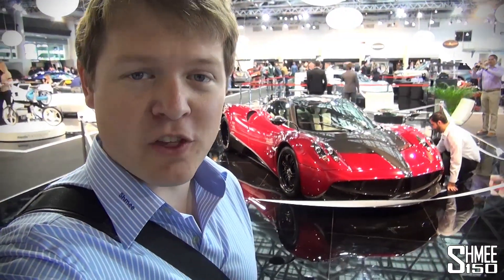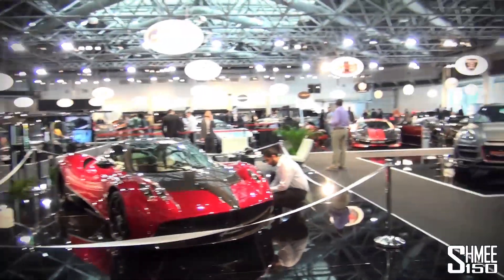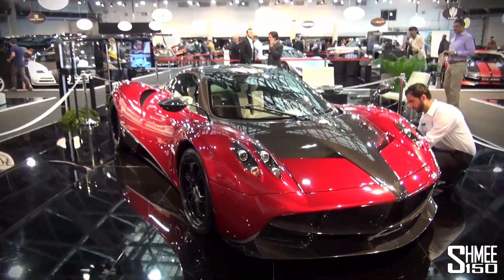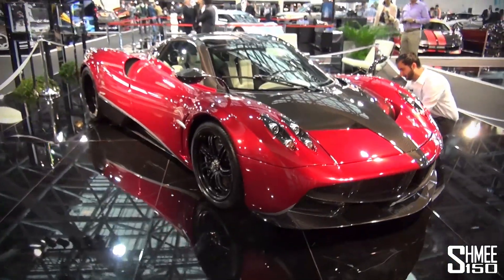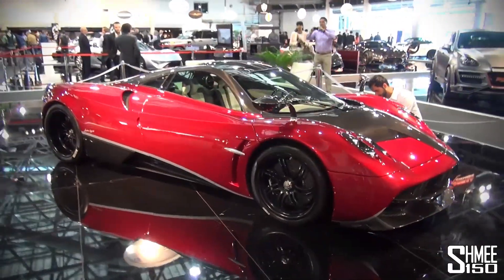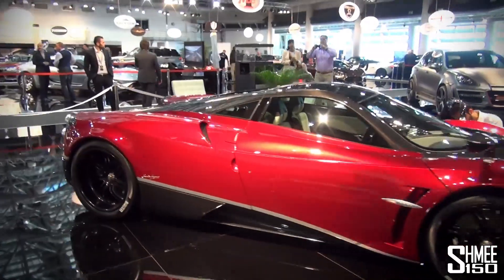Here we are inside the Top Marques 2014 exhibition hall. We're going to go on a whistle-stop tour and see everything on display at this year's show. Immediately at the front, as always, we're greeted with the Pagani Huayra. Pagani always get a centre stage stand, which is very neat. The Huayra looks very good in this red and carbon combo.